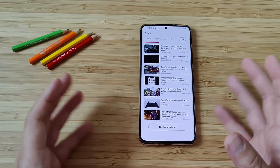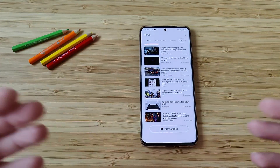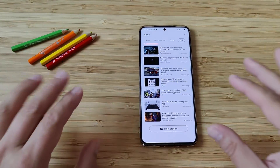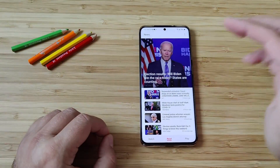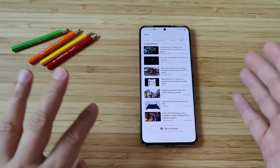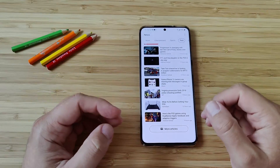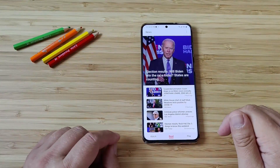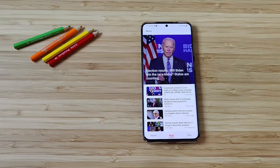Honestly, I still think that the Google feed is the best, and that's simply because I use Google a lot. But if you are a hardcore Samsung user, you might as well like this new Samsung Free. Design-wise, I think Samsung Daily looked a little bit better — more simplistic. But okay, this is going to be the future in case you want to use it.